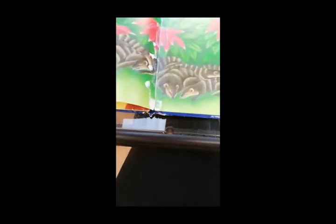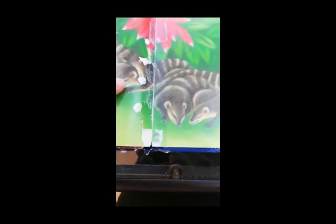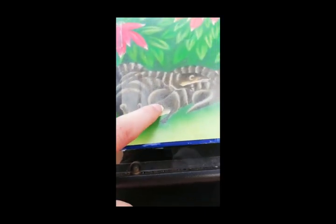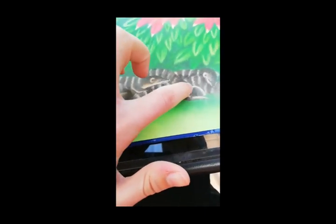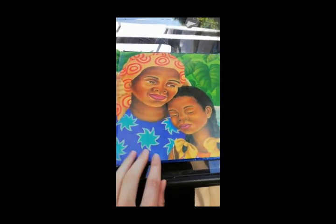And ten weasels — one, two, three, four, five, six, seven, eight, nine, ten. Ten weasels. And that story is finished. Bye.